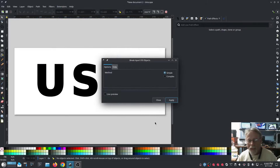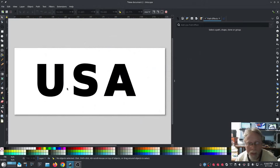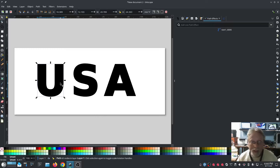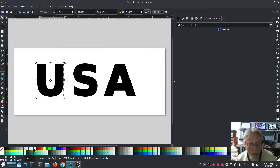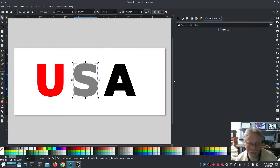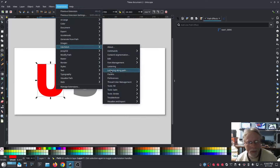Once again I'll go Object to Path. Now I'll go Extensions > Ink Stitch > Tools > Fill > Break Apart Fill Objects, hit Apply. Now I can work with each one individually. I want each one of these to have a different fill stitch. This is going to be red, white, and blue, so I'll select the first one and go red, gray — I won't be able to see white — and blue. Then Extensions > Ink Stitch > Params.